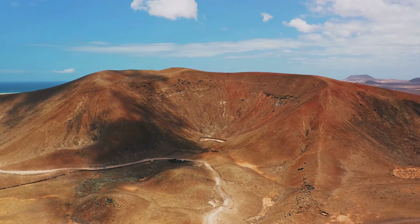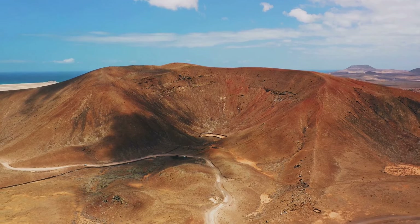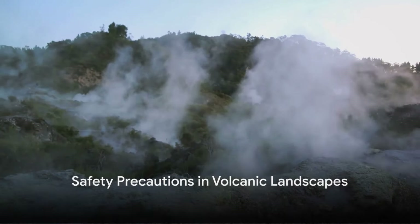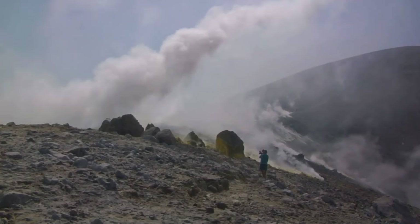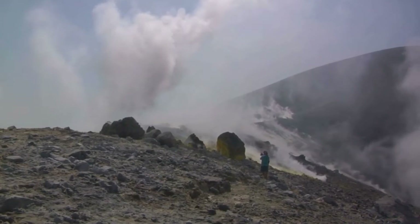The contrast between the serene beauty of gold and the formidable, sometimes dangerous, volcanic terrain adds a layer of adventure to your prospecting efforts. However, it's crucial to remember that volcanic landscapes can be hazardous. Always take necessary precautions and be aware of potential risks, such as unstable ground, toxic gases, and sudden changes in weather.